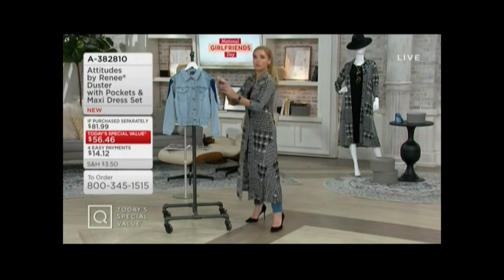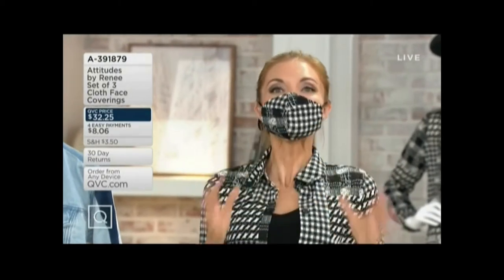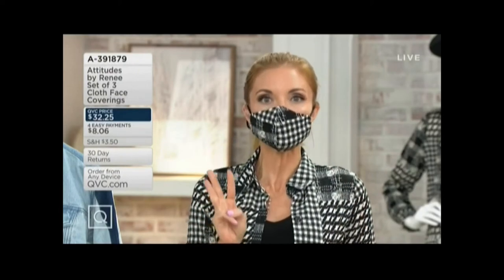Especially in the regular — the regular sizes are mostly gone, that's bad news. Now, this is Renee Greenstein. You know, when she brings us a Today's Special Value in 2020, she's going to have the matching face covering. This is the official presentation — you've not seen the item number yet. This is a set of three cloth face coverings. You're going to get two prints and one solid. I'm wearing it in the menswear, and that's going to come with a solid as well. You get all three for $32.25, easy pay of $8.06, and they're adjustable.